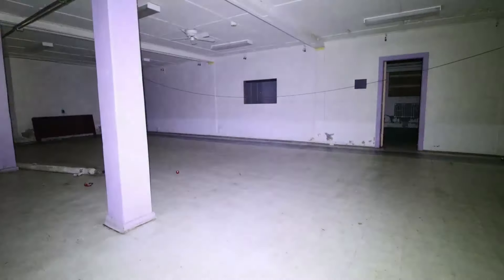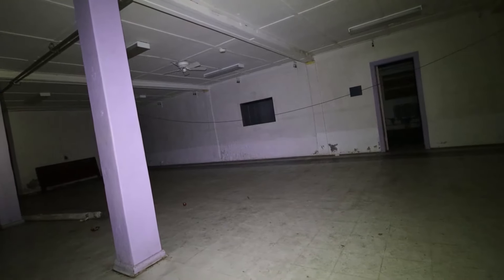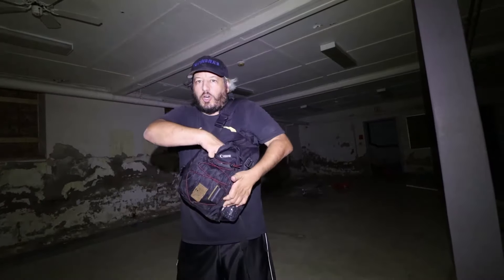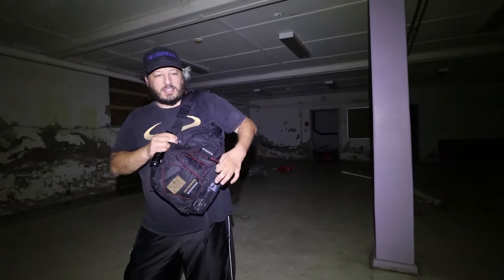Hold my camera for a second. My flashlight - my Lume Cube is going bonkers in here! I don't know what the heck is wrong with it. I'm going to have to use my other light just in case because I think the Lume Cube is either overheating or we've got some spiritual activity here.